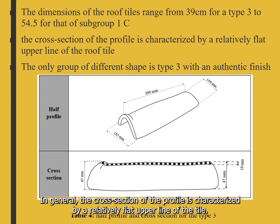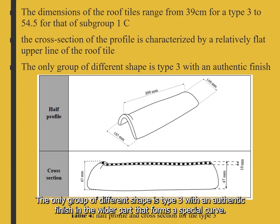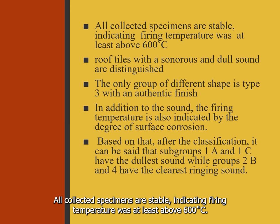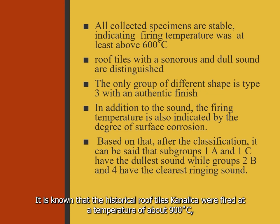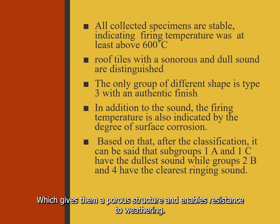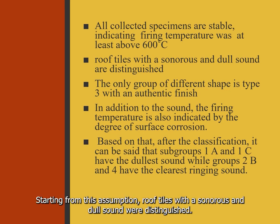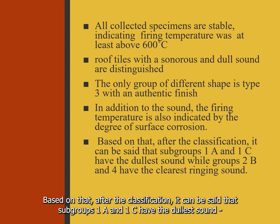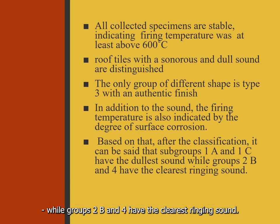In general, the cross-section profile is characterized by a relatively flat upper line of the tile. The only group of different shape is type 3, with an authentic finish in the wider part that forms a special cover. All collected specimens are stable, indicating firing temperature was at least above 600°C. It is known that historic roof tiles Canalica were fired at approximately 900°C, giving them a porous structure and enabling resistance to weathering. Roof tiles with sonorous and dull sounds were distinguished. Subgroups 1A and 1C have the dullest sound, while groups 2B and 4 have the clearest ringing sound.